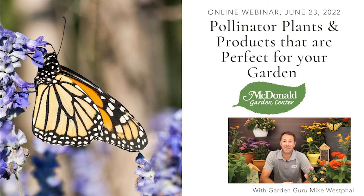Hello everybody, Mike Westphal here with McDonald Garden Center. Hope everybody is doing well. Today we're going to be talking about pollinator plants and products that are perfect for your garden.